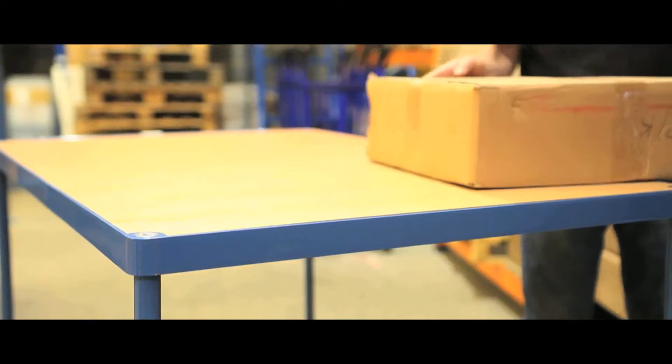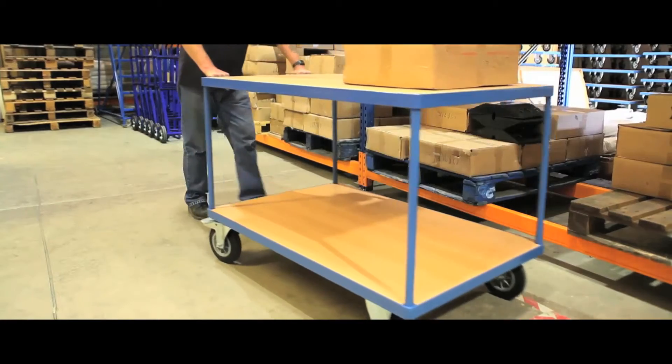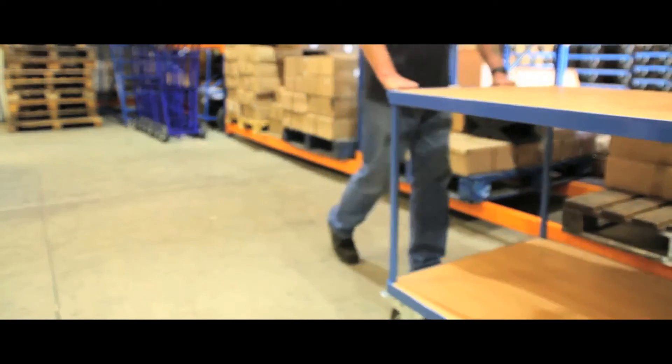Available with two, three or four shelves, the welded steel frames have a tough powder coated finish and a 200kg maximum capacity on the shelves above the base. Please note some carts will be supplied in knockdown form.